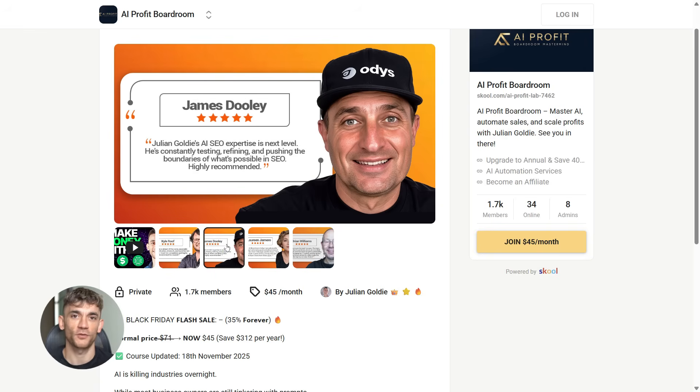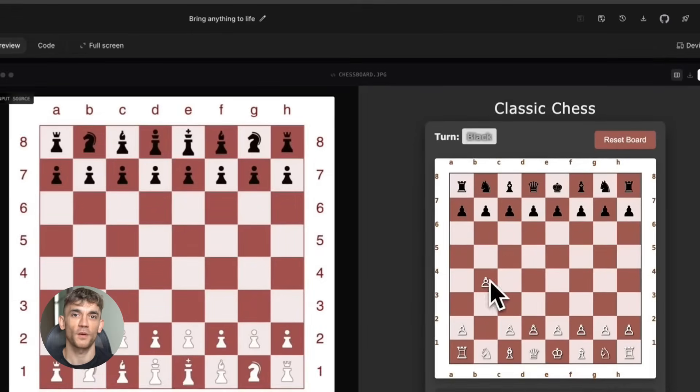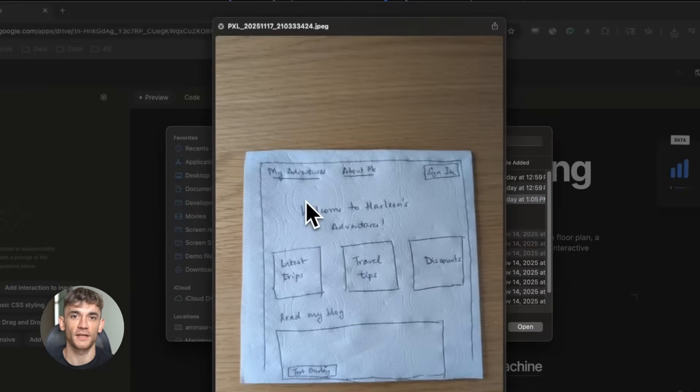For example: you draw a board game on paper, just a sketch. You take a photo of it and upload it to Gemini 3. The AI looks at your drawing, sees the board, the spaces, the rules you wrote down, figures out how the game works, then builds you a playable version. You can click on it, move pieces, play the game. You didn't code anything, you didn't design anything — you just drew it, and Gemini 3 did the rest.